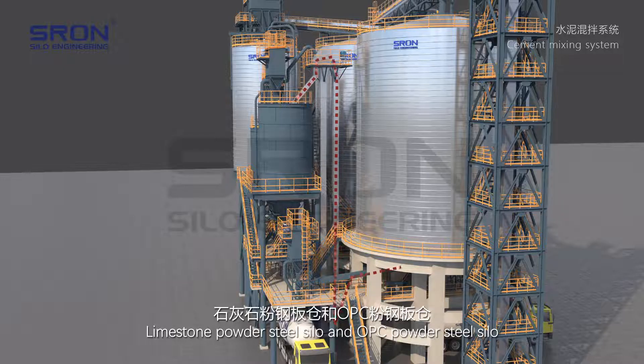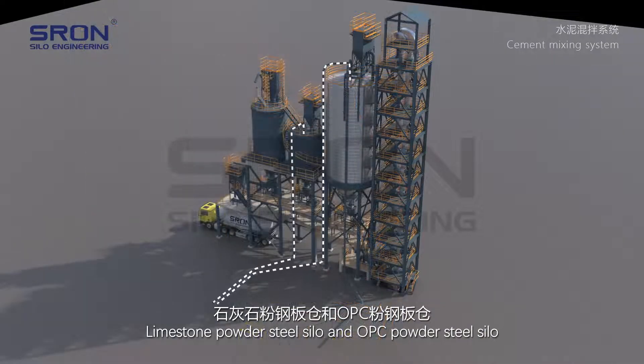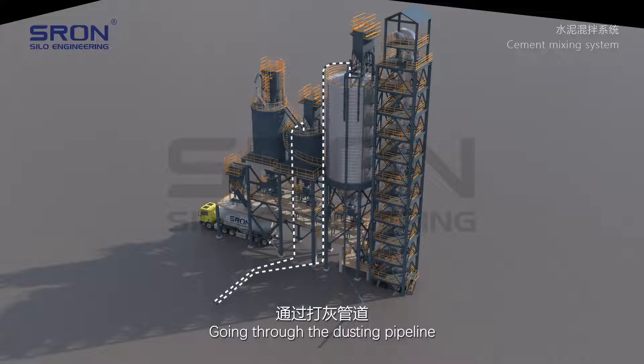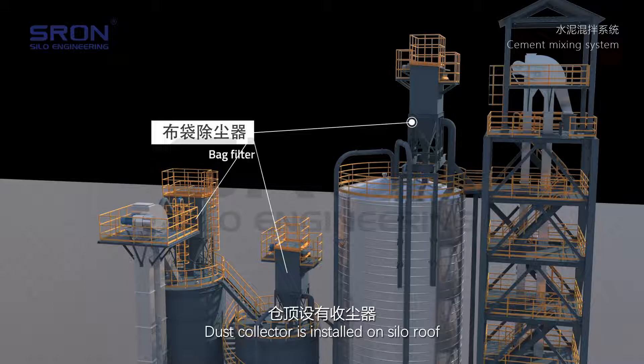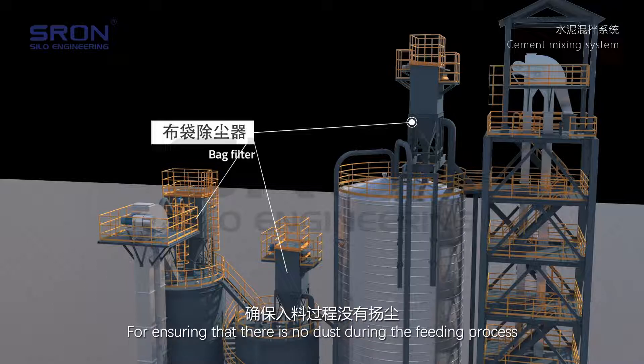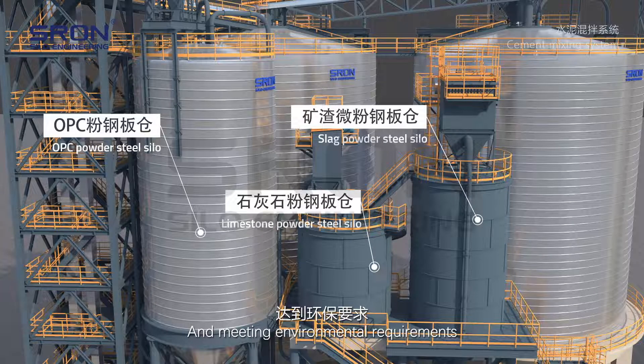Materials enter the slag powder steel silo, limestone powder steel silo, and OPC powder steel silo. Going through the dusting pipeline, completing the discharge of powdery materials. A dust collector is installed on the silo roof to ensure there is no dust during the feeding process and to meet environmental requirements.